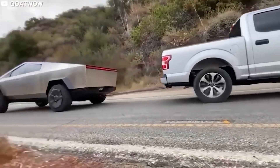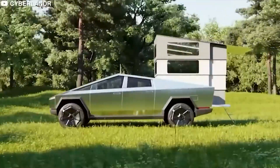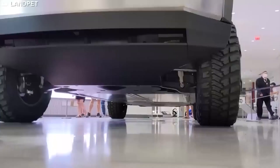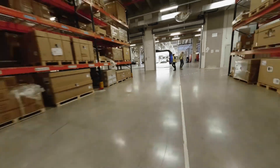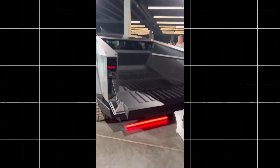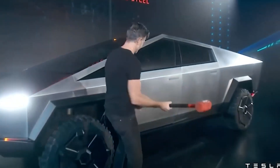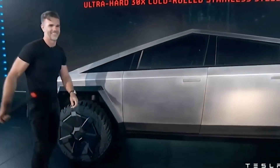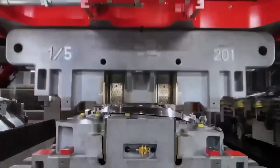With an impressive 1.7 million pre-orders, it's evident there's significant demand for what Tesla has promised with this vehicle. If you've been following Tesla for a while, you'll remember the world got its first glimpse of the Cybertruck prototype back in November 2019. As with all innovations, the journey from prototype to production is filled with tweaks and refinements — the Cybertruck that'll soon hit the streets has evolved.